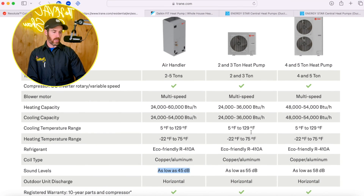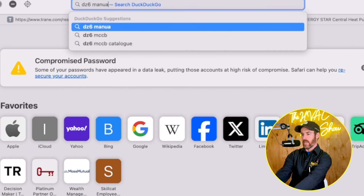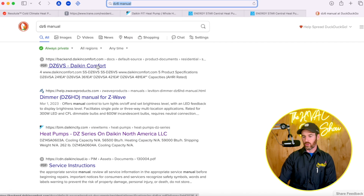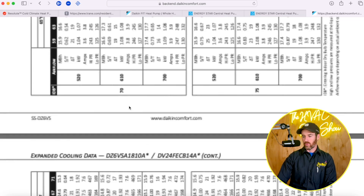This is one area where Trane does one-up the Daikin Fit — the cold weather performance data. The Trane Resolute actually heats down to negative 22°F. I'm going to pull up the DZ6 manual for you to show you the Daikin Fit's COP data, and when I show you this, you'll see why you don't really need to worry much about that sort of specification.